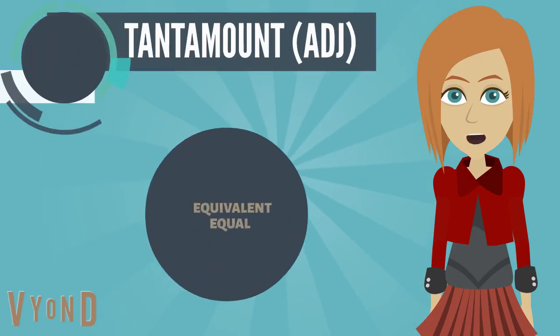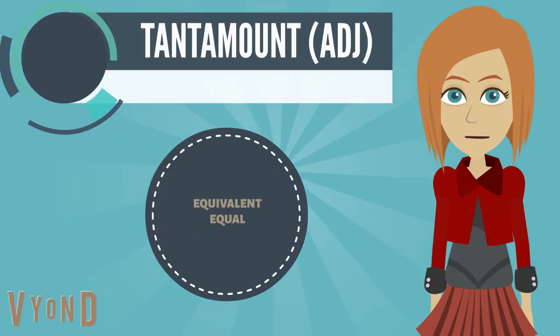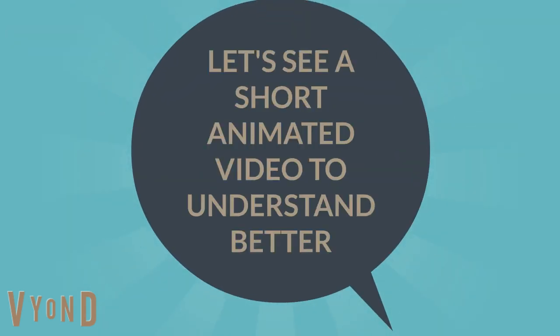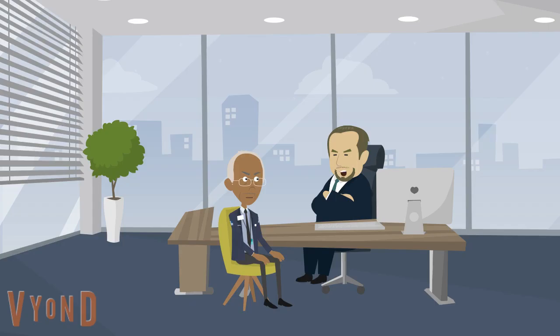The next word is tantamount, which means equivalent or equal. Example: Look, Mr. Simon, if you resign, it would be tantamount to admitting that you're guilty.